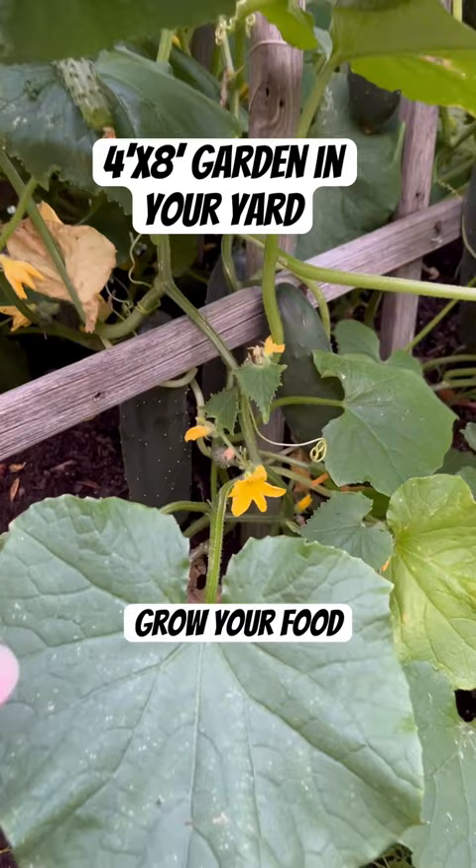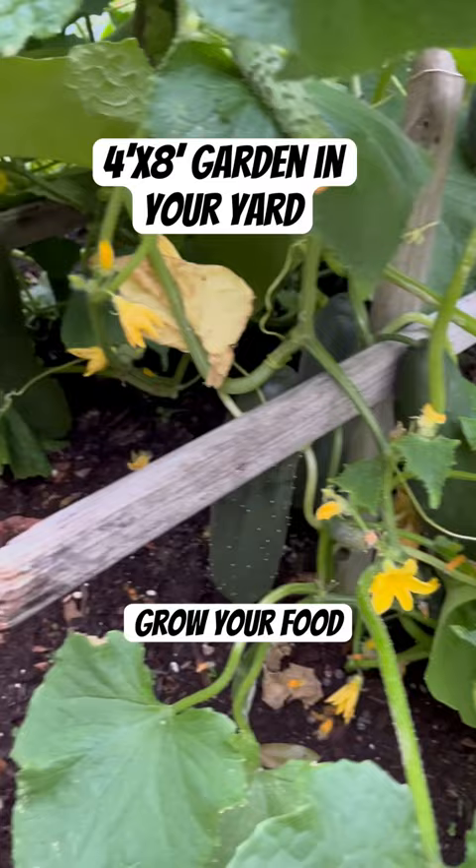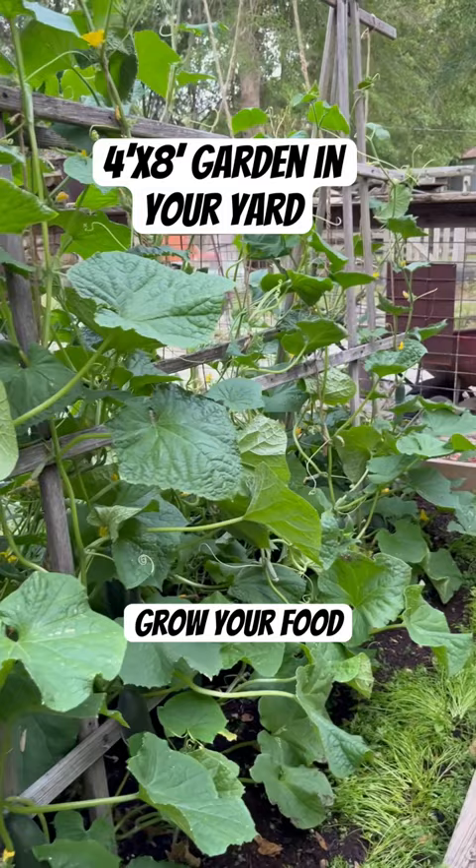We'll be picking cucumbers off of this little bed for a couple months. And they're so delicious, growing right in your backyard. You can do it.